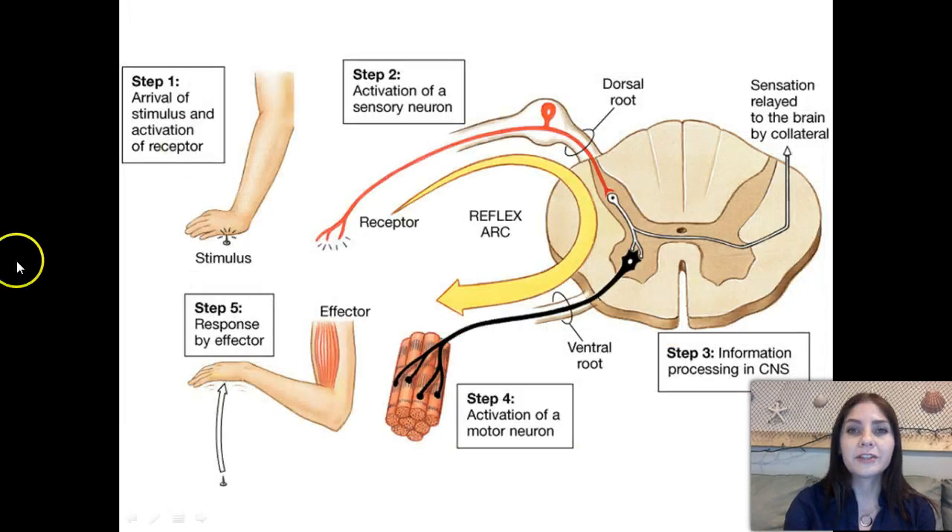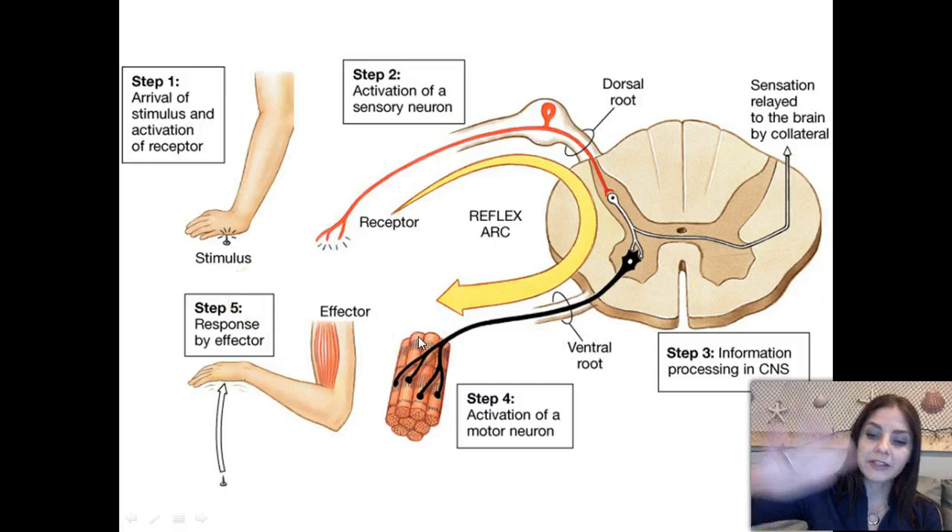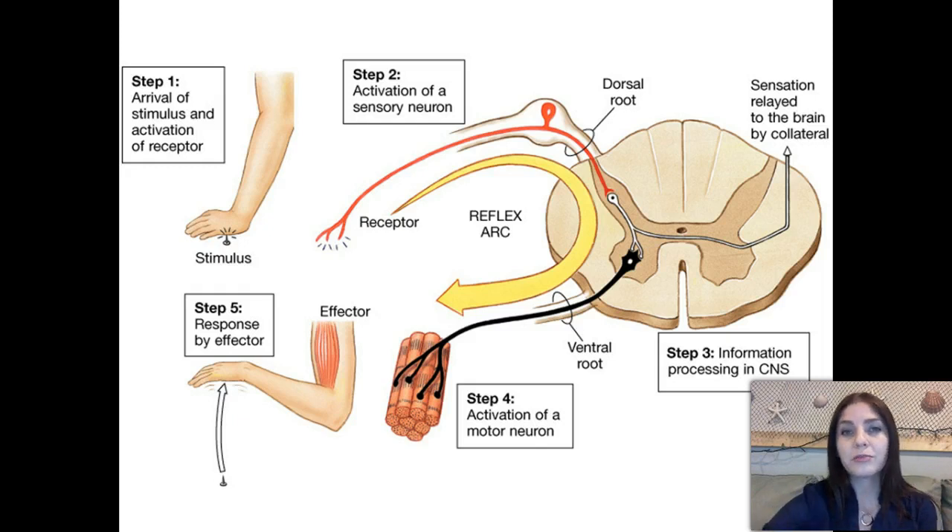Here's another example: if I set my hand down on a tack or something hot, that's going to be a stimulation. It's going to send a nerve impulse to my receptor cells, which gets processed by my brain, which will eventually create a motor reaction — specifically, removing my hand from that stimulus.